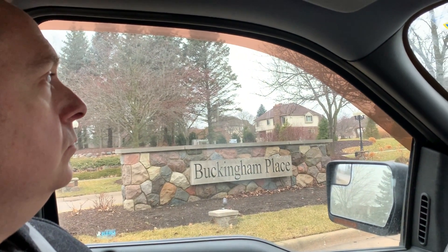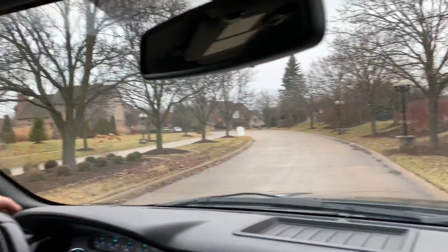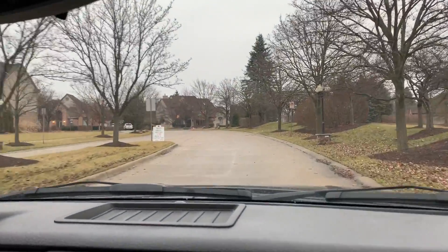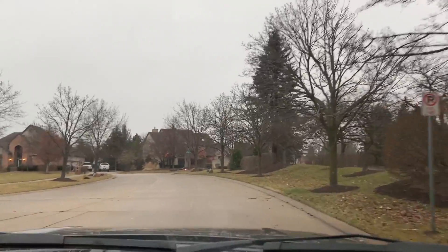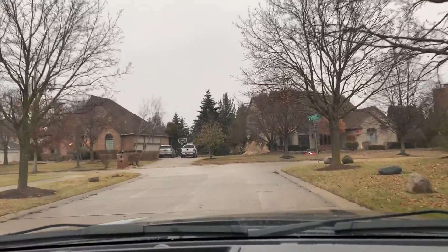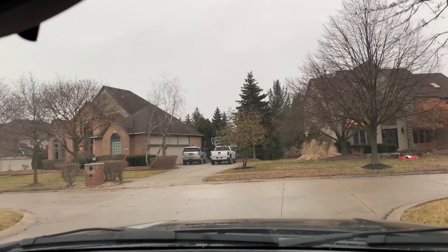Hello everyone, Wendy Kime here with Greg. We're going to tour Buckingham Place in Canton. This is located off of Warren between Beck and Ridge, just west of Beck. It's a higher-end subdivision that's a little older, and some of the homes have a more custom look. The homes were built between 1993 and 1997, just to give you some perspective.